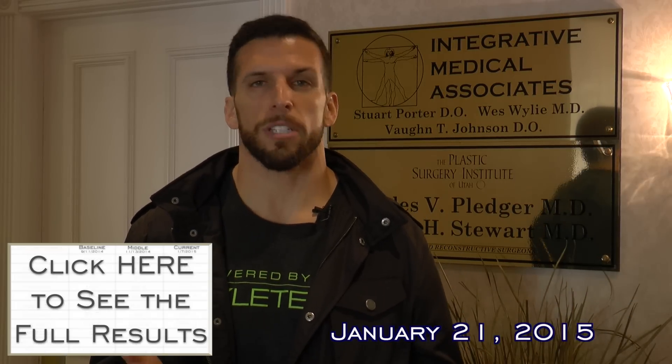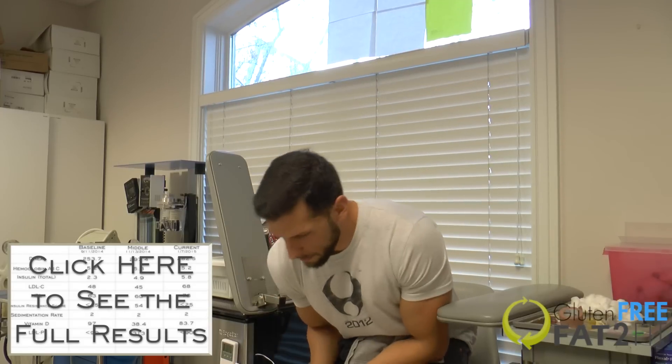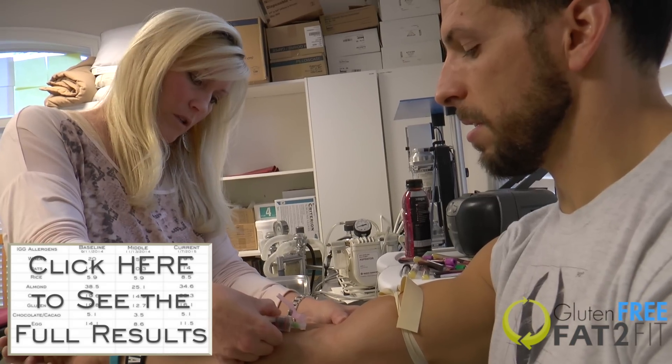It is January 21st, 2015, and I'm here at Dr. Johnson's office. I got the call from him that my blood work results finally came in. It's about two weeks post gluten-free fat-to-fit journey, and I wanted to see where my blood work was compared to my baselines and compared to my midway point after eating two months of gluten-free but the unhealthy way. So we're going to compare my final results to those two first tests with Dr. Johnson right now.